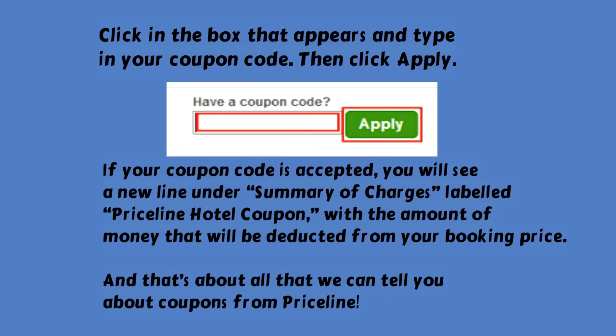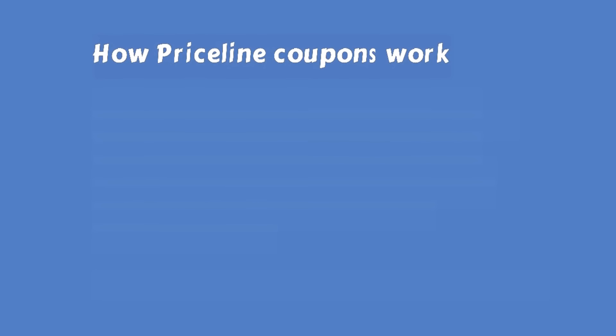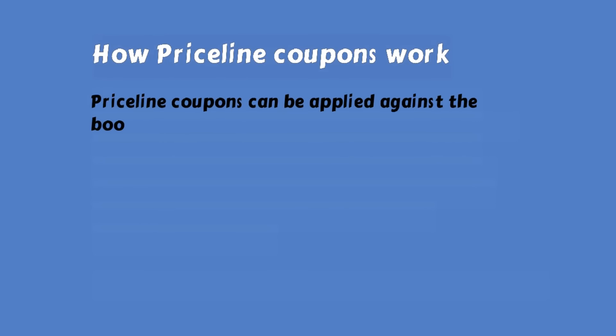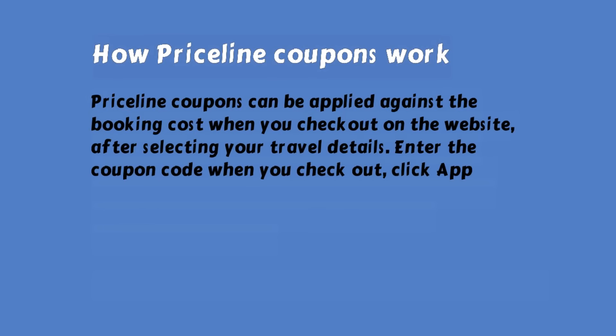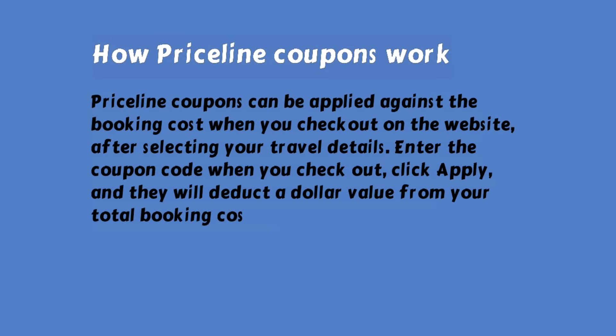And that's about all that we can tell you about coupons from Priceline. How Priceline coupons work: Priceline coupons can be applied against the booking cost when you check out on the website, after selecting your travel details. Enter the coupon code when you check out, click Apply, and they will deduct a dollar value from your total booking cost under Summary of Charges on your bill.